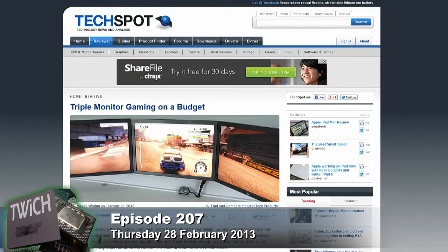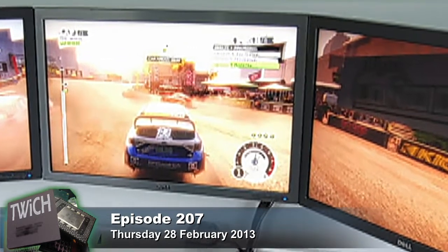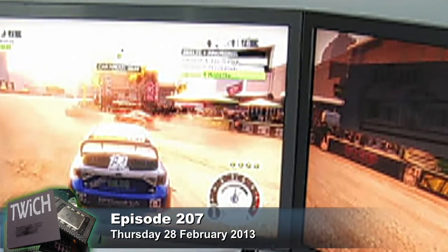I still need the thin bezel monitors — those black lines between panels can be pretty distracting. I'd like to experiment with removing the bezels from some displays to see how much real estate you can actually remove, even if it voids the warranty.